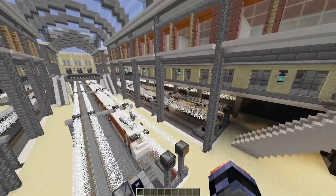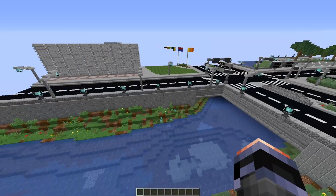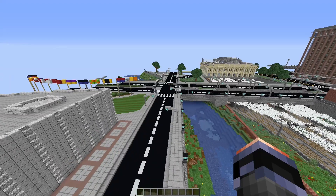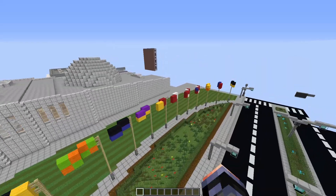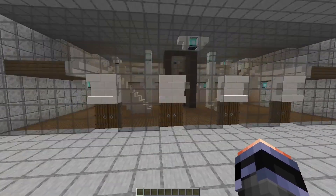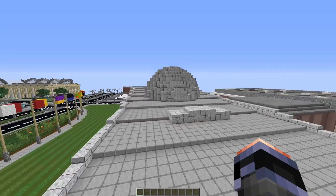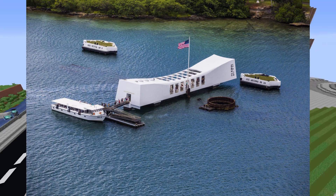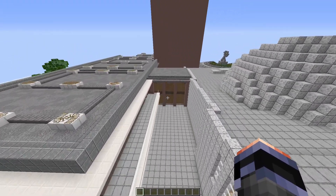Up here there are some benches so you can wait for your train. Continuing on, we have a nice little stream/river that cuts through and goes underneath the roads. Over here there's some sort of monument or business center — it looks like that Pearl Harbor Monument you see in Hawaii. It looks like from the design they may have taken inspiration from that.